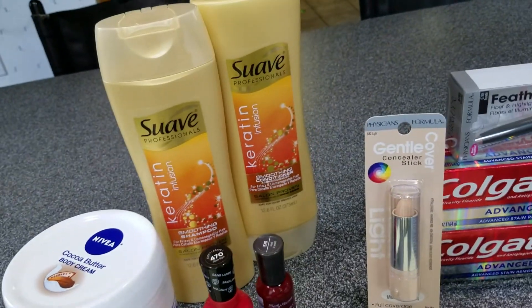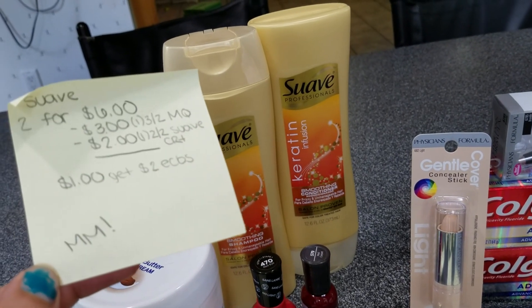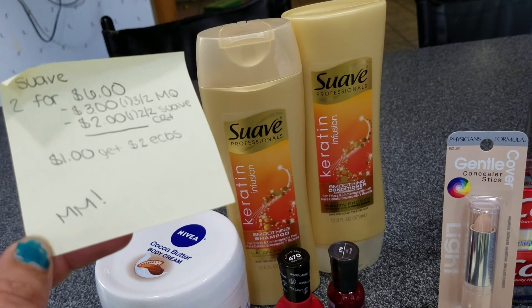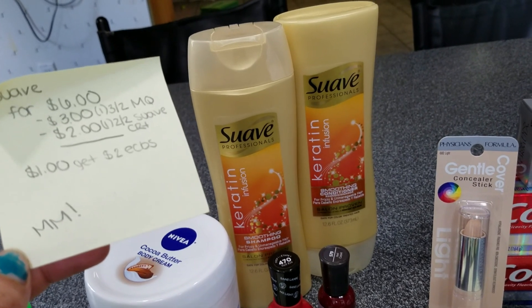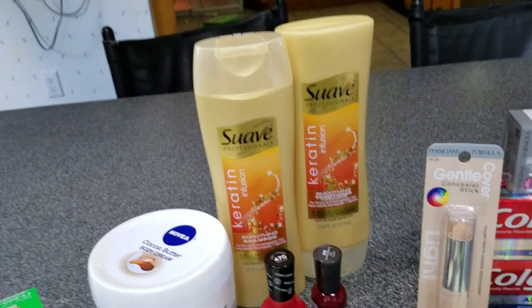The Suave was a moneymaker this week — two for $6. I had a $3 off two manufacturer's coupon and a $2 off two Suave cert. So you pay $1 at the register and get back $2 in Extra Care Bucks — that was a great deal!